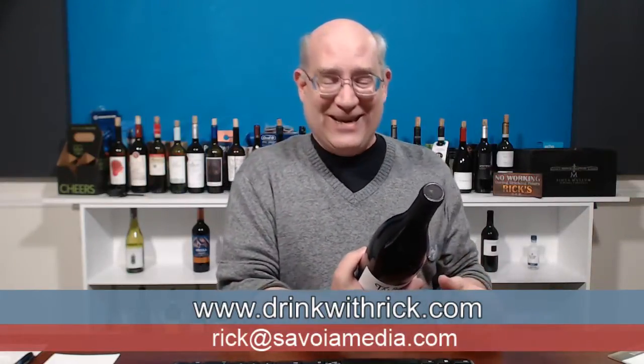This is bottled and distributed by Eric Solomon Wines — not to be confused with my friend Eric Solomon, a very good friend of mine; that's a different Eric Solomon. This is a French red wine, a combination of Syrah and Grenache, I believe — we're going to double-check that.